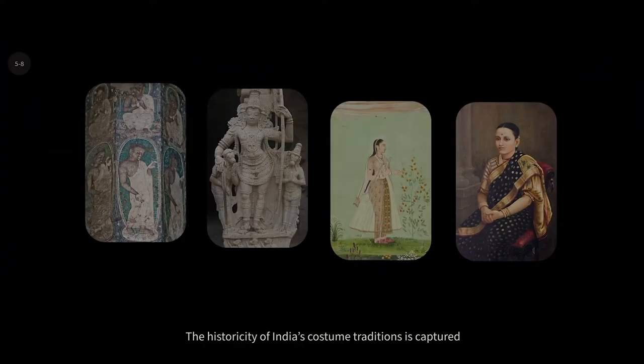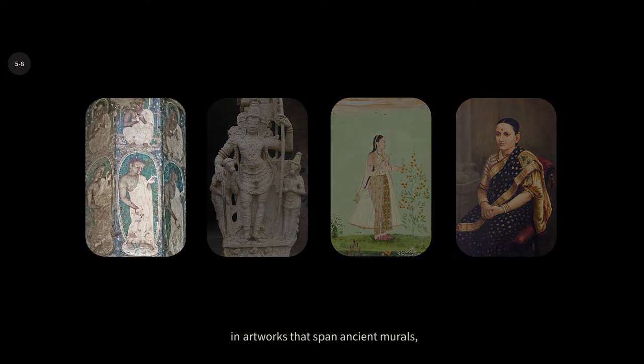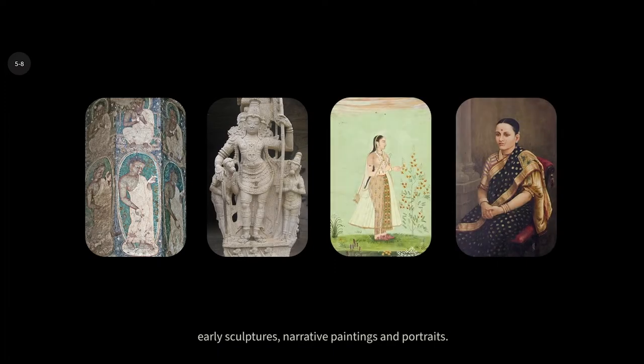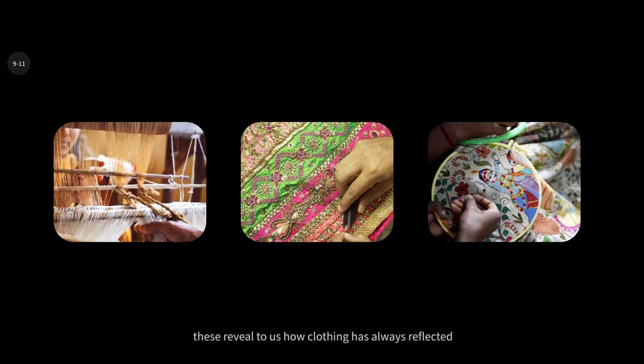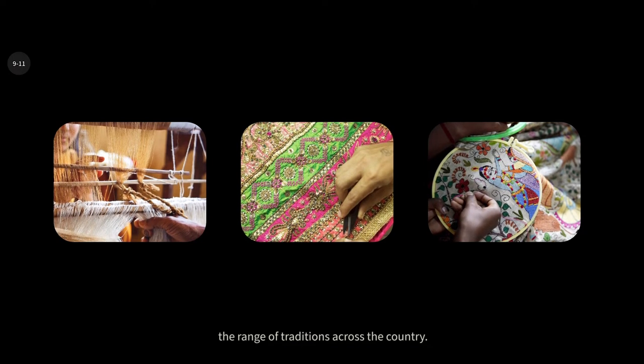The historicity of India's costume traditions is captured in artworks that span ancient murals, early sculptures, narrative paintings and portraits. Depicting a variety of materials, textures and designs, these reveal to us how clothing has always reflected the range of traditions across the country.